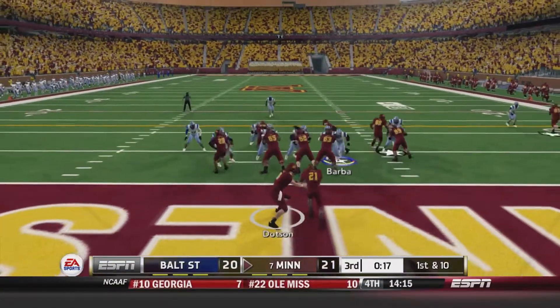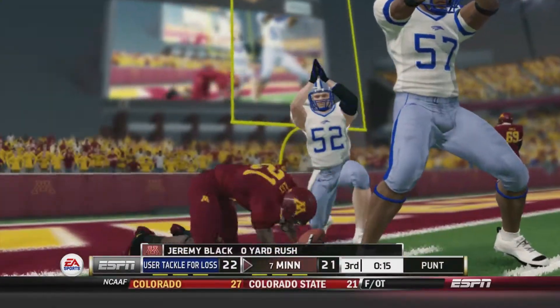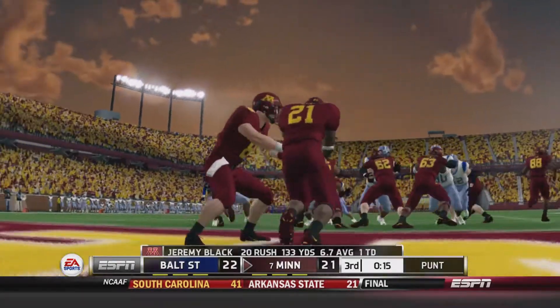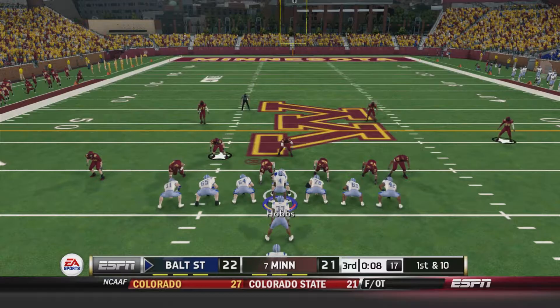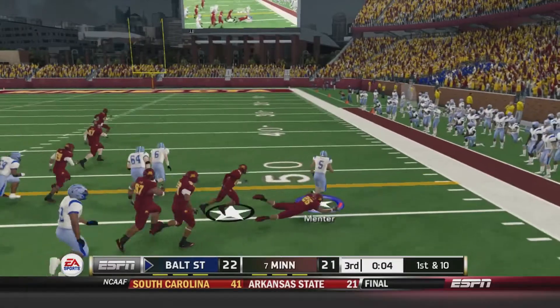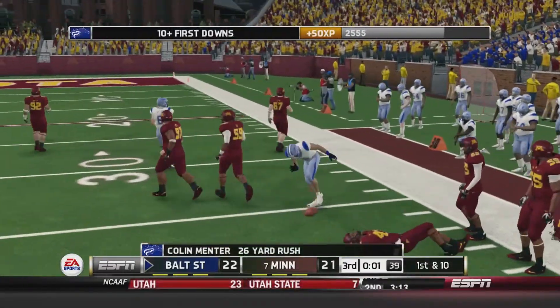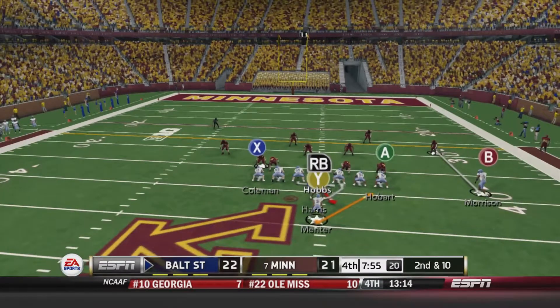First and ten — off the snap, here comes Barber, gets the tackle in the end zone for the safety. Just like that, Baltimore State takes the lead back with two points and gets the ball back at about the 36-yard line. 1st and 10 — hand off to Mentor, gets a few blocks, up the right sideline into Minnesota territory up to about the 37-yard line. A 26-yard gain will end the third quarter.